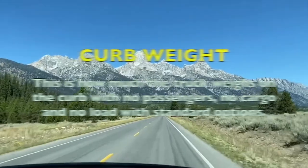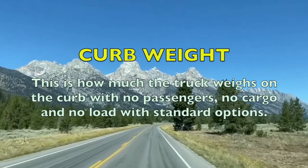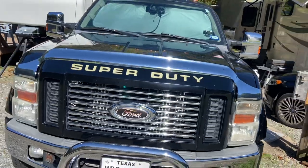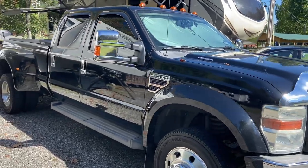Number one, we're going to talk about curb weight. Curb weight is your truck basically as it's sold to you off the lot — no cargo, no people, no upgrades, nothing like that. It's the dry weight of the truck with a full fuel tank. That is curb weight.